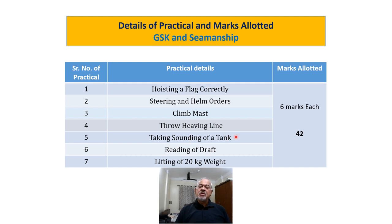Fifth, taking soundings of a tank using a sounding tape, sounding rod, or sounding line. Sixth, reading the draft correctly on the draft marks. Seventh, lifting up to 20 kg weight manually — you should pick up the weight in the correct manner as taught and present it to the examiner. Each of these 7 practicals is allotted 6 marks, giving a total of 42 marks.